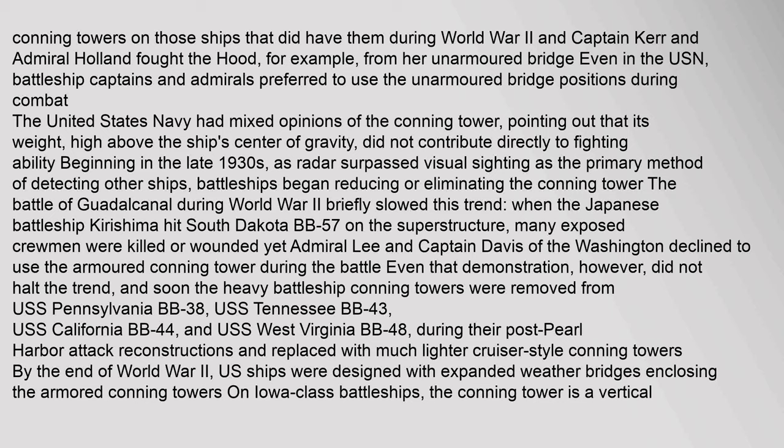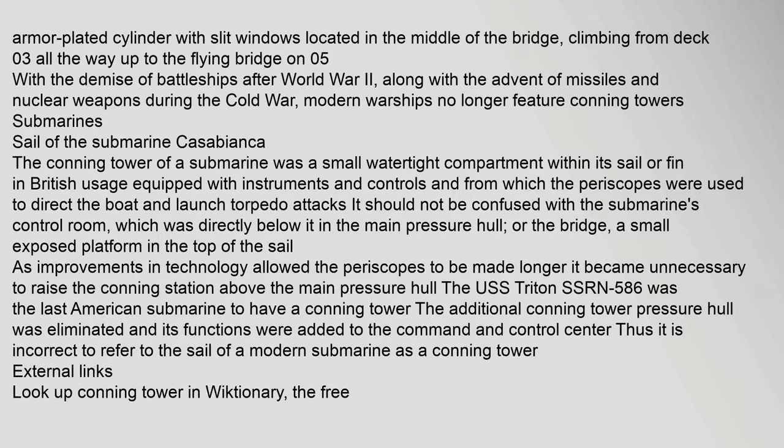The Battle of Guadalcanal during World War II briefly slowed this trend, when the Japanese battleship's armor-plated cylinder with slit windows, located in the middle of the bridge, climbing from Deck 03 all the way up to the Flying Bridge on 05. With the demise of battleships after World War II, along with the advent of missiles and nuclear weapons during the Cold War, modern warships no longer feature conning towers.